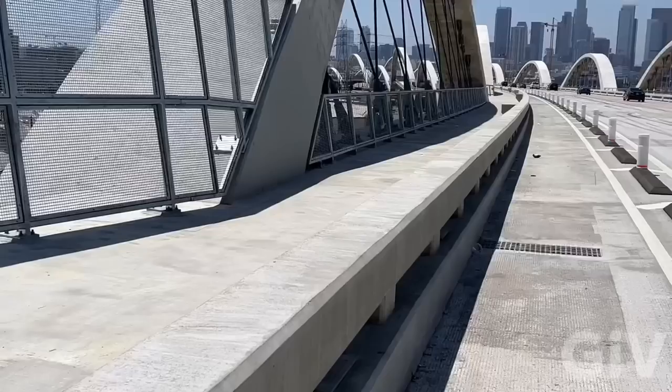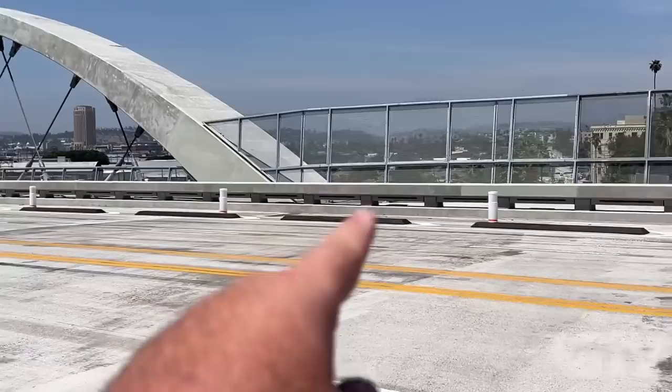We got the walkway, we got the bicycle lane, then we got four lanes — two in each direction. We got another bicycle lane and another walkway.